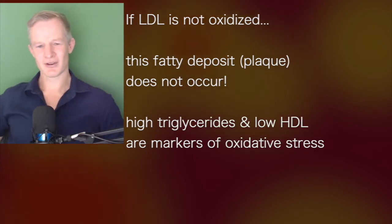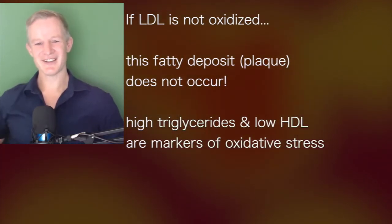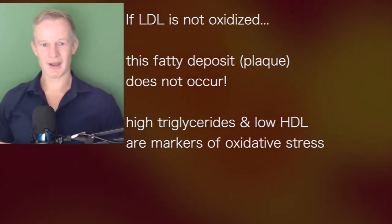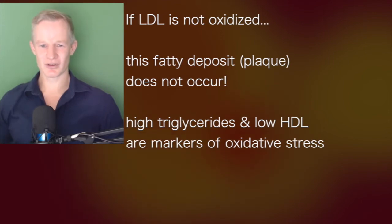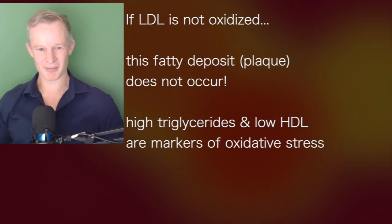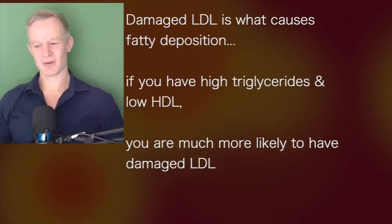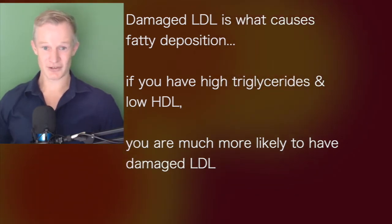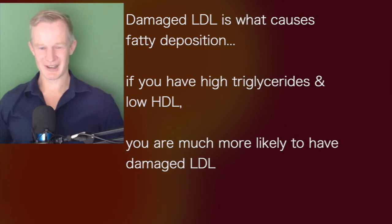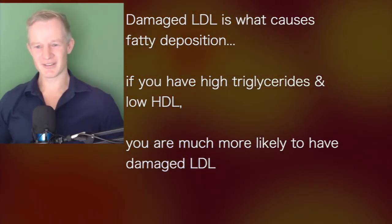But if your LDL is not oxidized, that process doesn't occur. Interestingly, a high triglyceride level and a low HDL level are really just markers of oxidative stress — that's a simple way to think about them. Damaged LDL is what causes the deposition. If you have a high triglyceride level and a low HDL level, then you're much more likely to have damaged LDL particles, and it really is that simple.